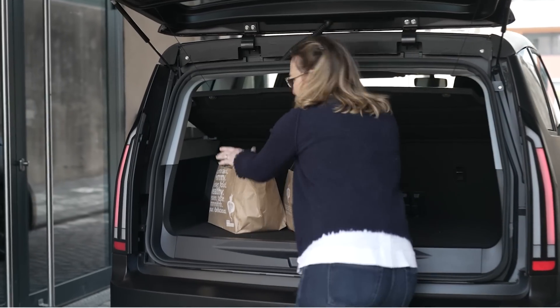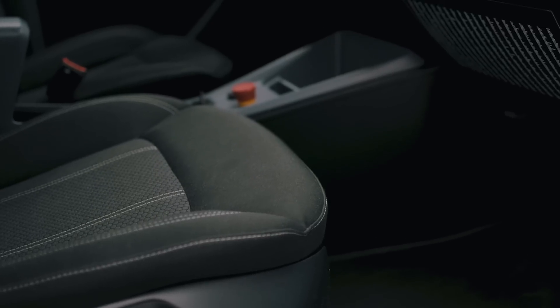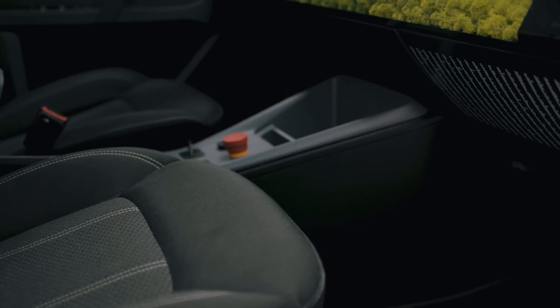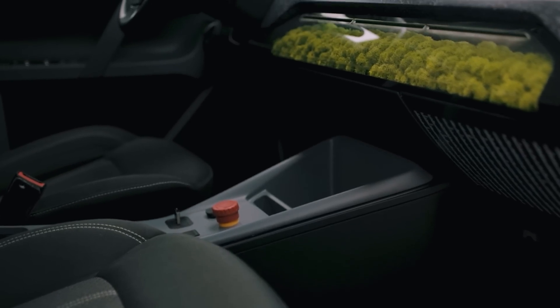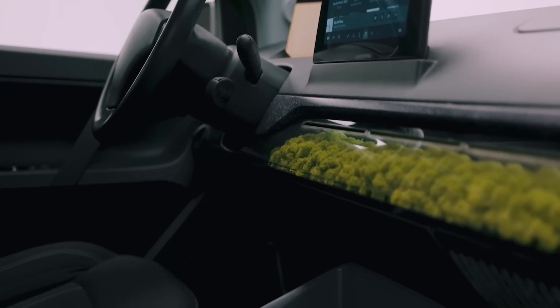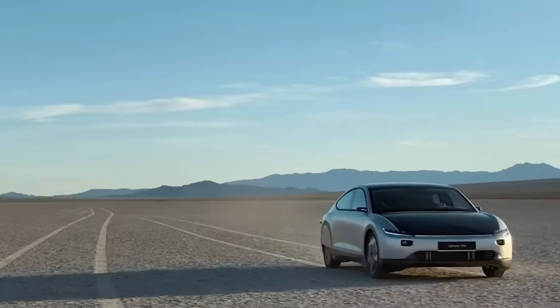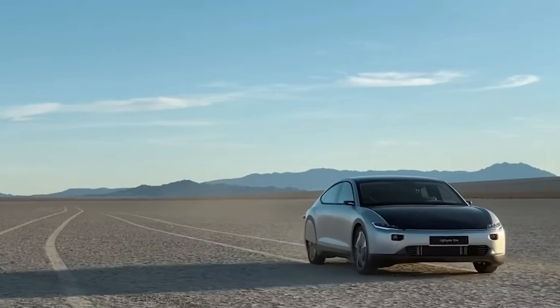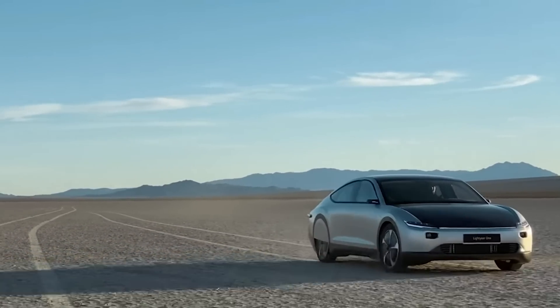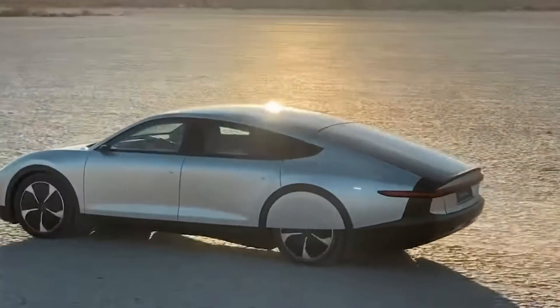That said, the Sion is targeted at a slightly different market, so perhaps comparing them directly isn't entirely fair. I see the Sion as a runaround car — something to take the kids to school in, and for that it would fulfill its role very well. If you're not commuting large distances or travelling on the motorway, then the Sion could be a great option. The Lightyear 1 I see as more of an executive car for someone who travels great distances and wants to do so in style, using their own solar power.